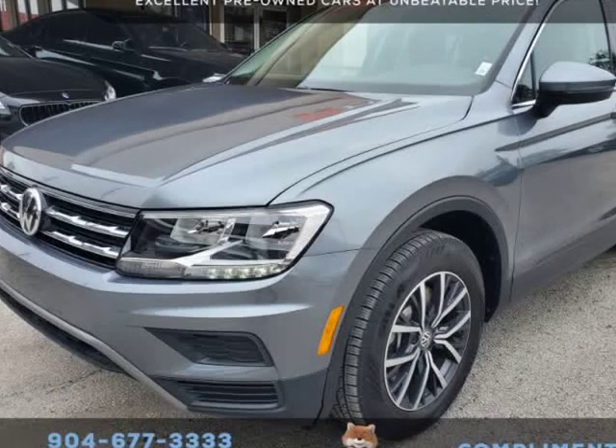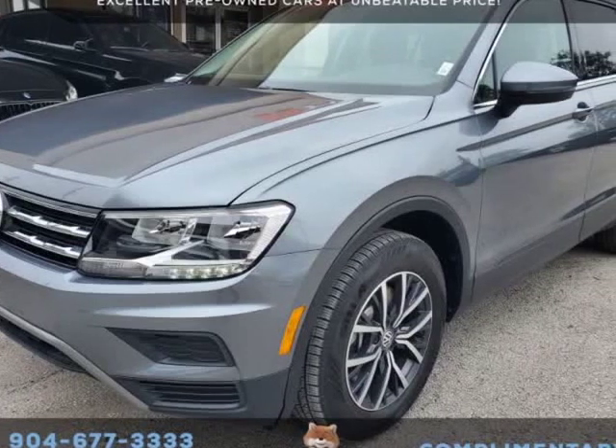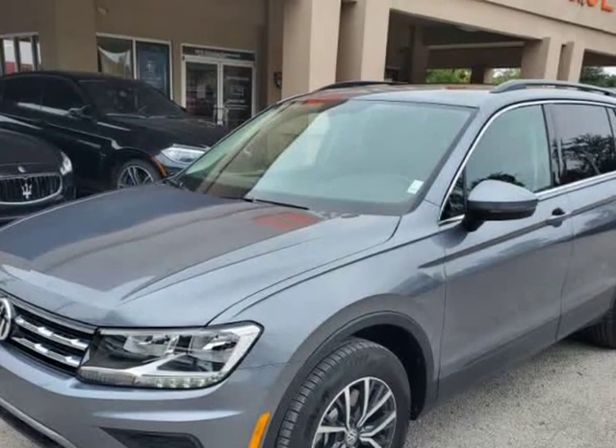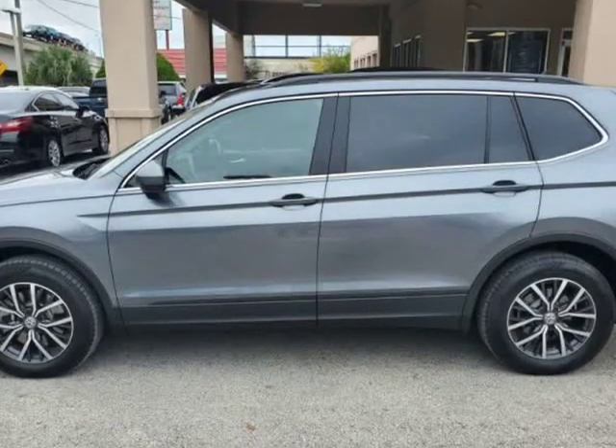This 2019 Volkswagen Tiguan SE is brought to you by Auto Boutique. Auto Boutique is proud to offer excellent pre-owned vehicles priced thousands of dollars below retail value.